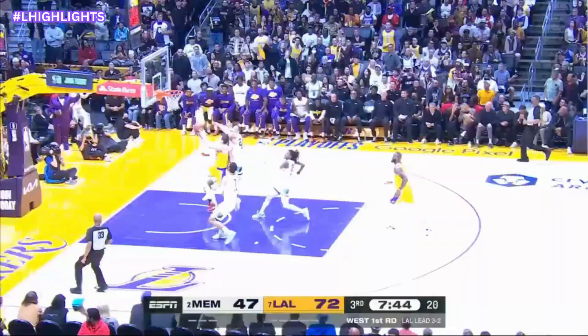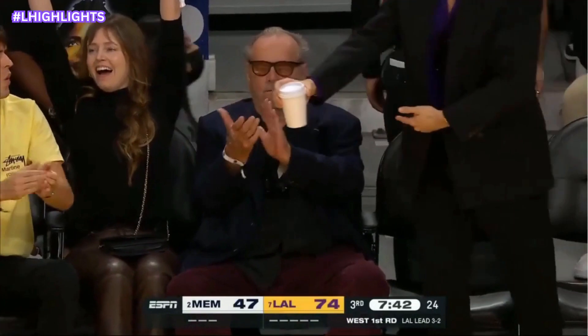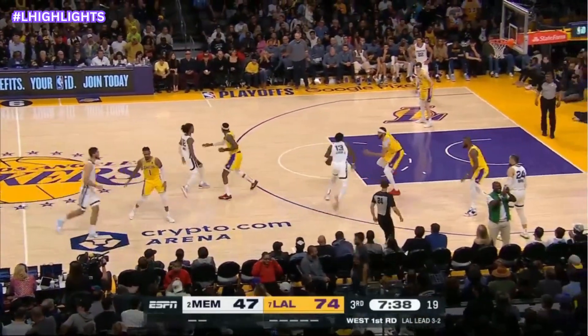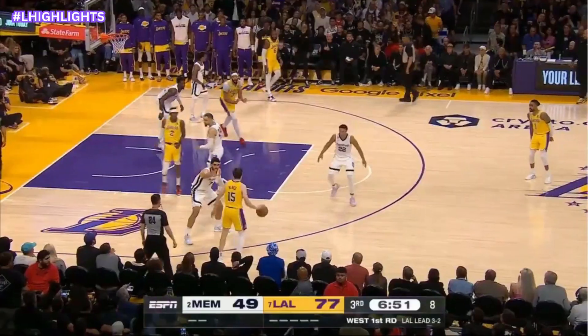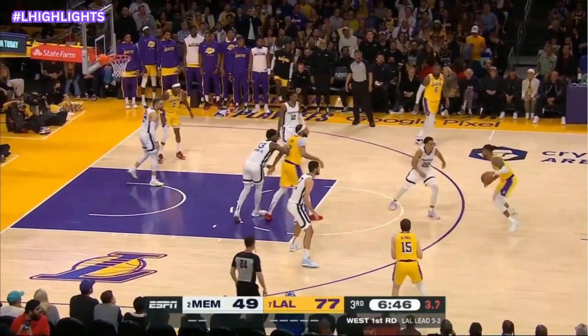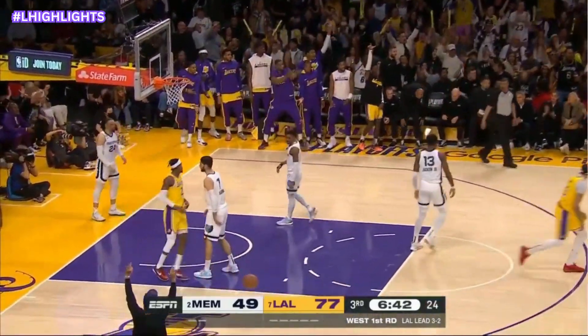We've got a three-on-two — sidestep layup. Timeout Memphis. His confidence has grown as one of the most consistent players throughout a season of inconsistency. The Lakers have been a different team. Flash into the elbow for AD, out to Russell — three on the clock, got to get busy and launch. It's been that type of night.